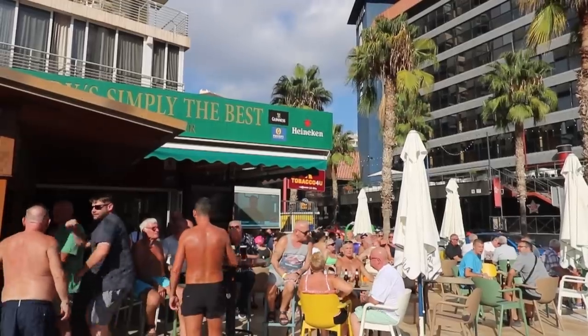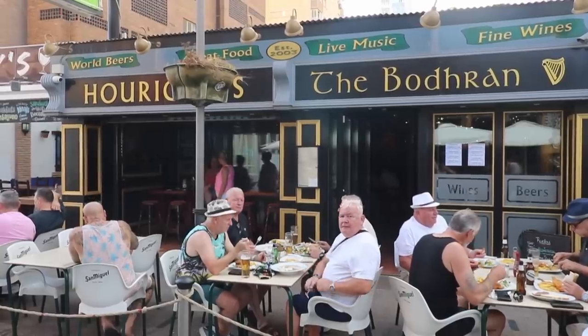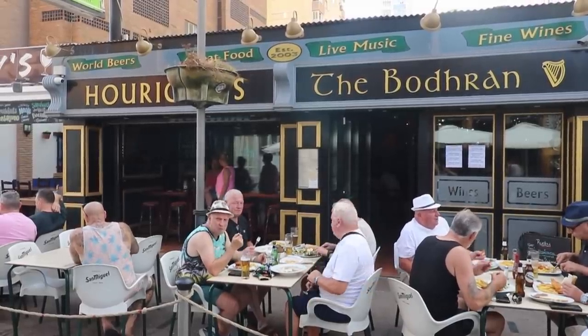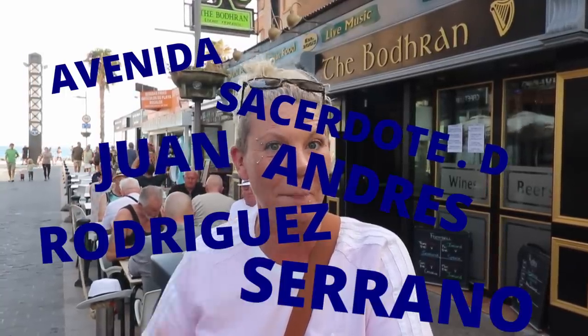We're starting with A, and for A we've chosen Andy's Simply The Best — a big sun trap terrace bar in the new town on the Strip Road, Calle Girona, where it meets Avenida Cuenca. B is for the Boeran, just off the Levante beachfront towards the old town on Avenida Sacerdote de Juan Andres Rodrigo Serrano. This is, of course, an Irish bar.